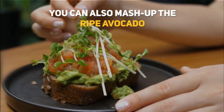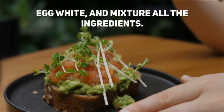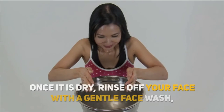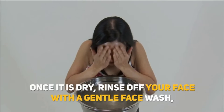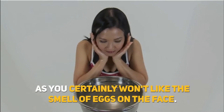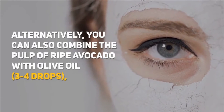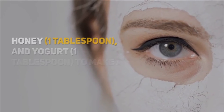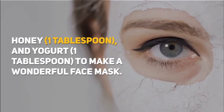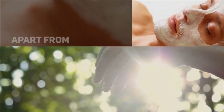You can also mash up ripe avocado and add a little drop of lemon juice, egg white, and mix all the ingredients. Then use it as a face mask. Once it is dry, rinse off your face with a gentle face wash, as you certainly won't like the smell of eggs on your face. Alternatively, you can also combine the pulp of ripe avocado with olive oil (3–4 drops), honey (1 tablespoon), and yogurt (1 tablespoon) to make a wonderful face mask. Apart from cleansing, it also adds moisture to the face.